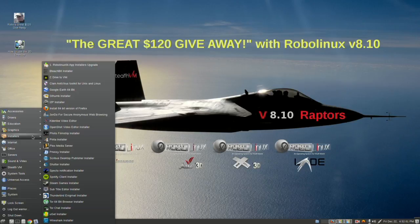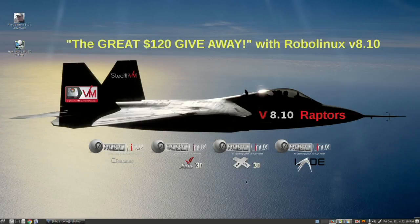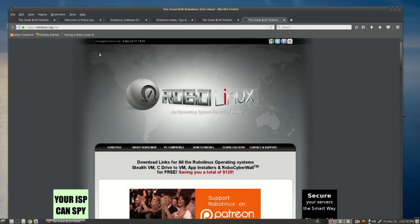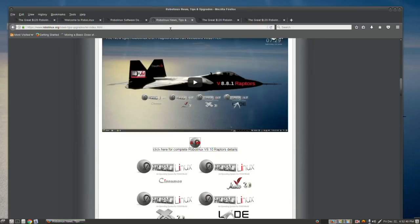All the installers are now free with version 8.10. You've got your Stealth VM — that's all free as well. C Drive to VM is free, all versions are free, and even the Linux Mint, Ubuntu, and RPM versions are free for the Stealth VM and the C Drive for XP and C Drive for Windows 7 and 10 — all free. You can get there by clicking the link, going to the home page and scrolling down, going to the downloads page, or going to RoboLinux News and Tips.